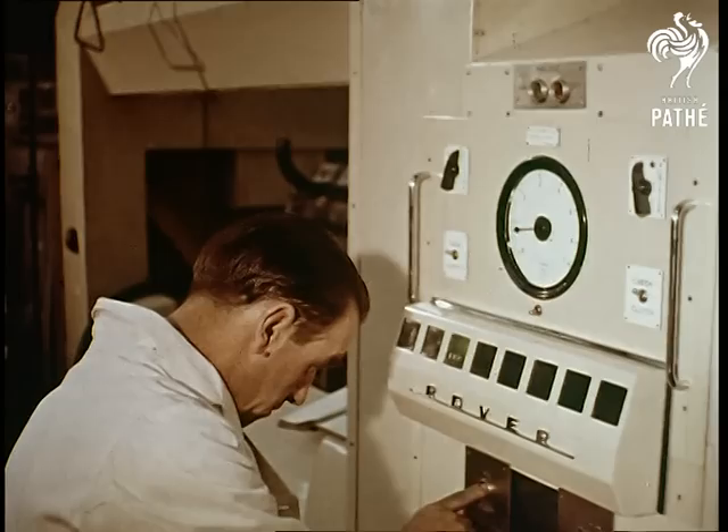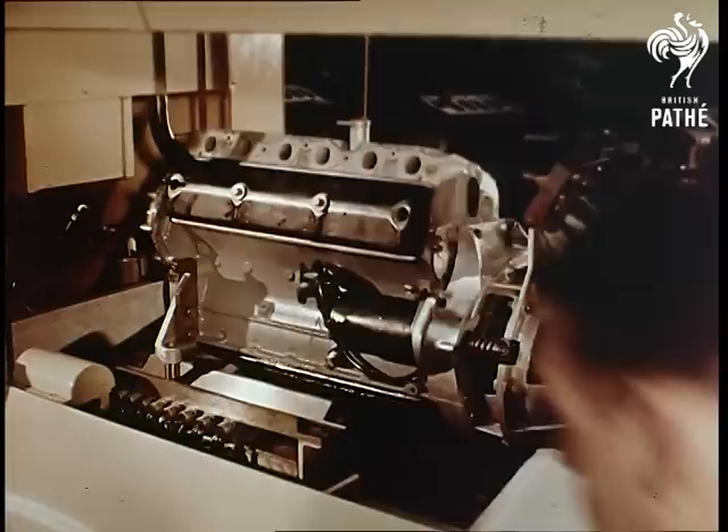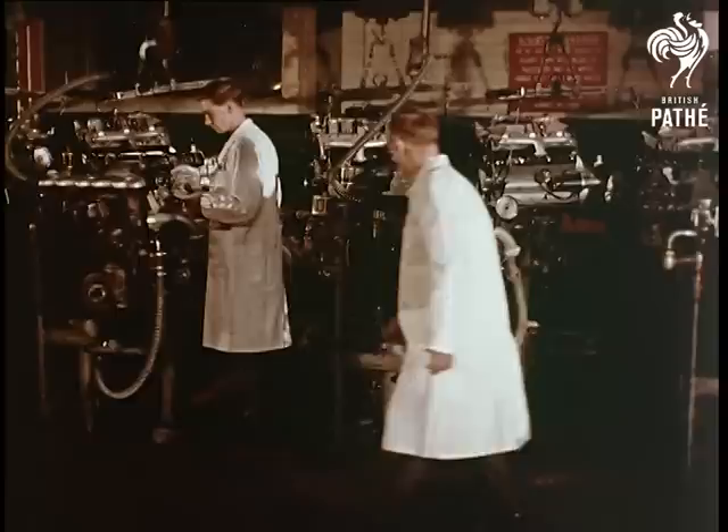Every complete six-cylinder engine is balanced — another Rover feature that is unique. This delicate piece of apparatus had to be specially designed for the purpose, as no equipment of such high standards could be obtained outside.